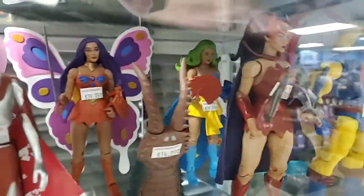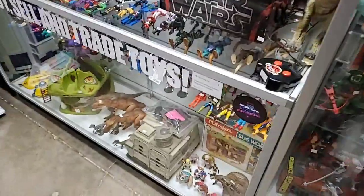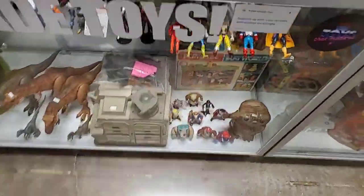MOTU Classics - the Princess of Power girls - there's Catra, there's a Cyclone. And He-Man figures - spread back He-Man, and more He-Man figures. Here's a mix of some vintage toys.